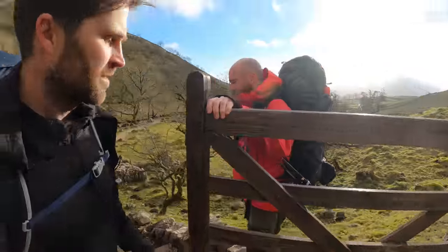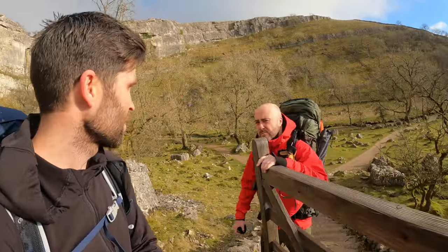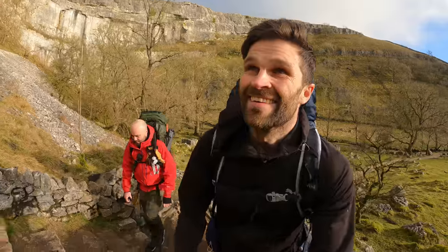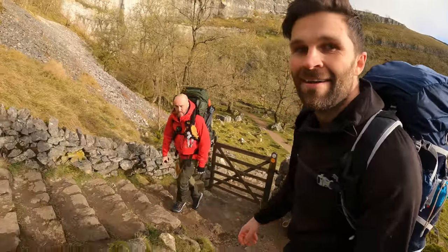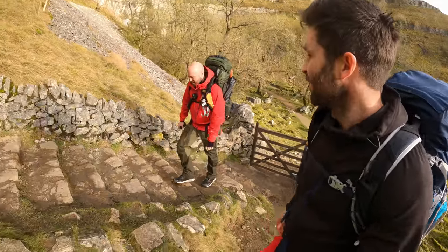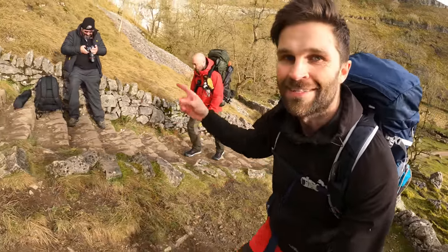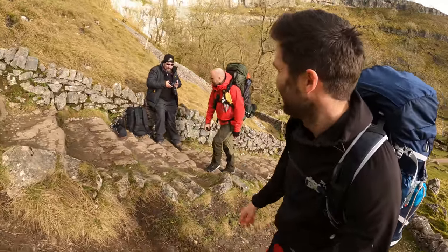Right mate, you ready for this? This is literally the Steps of Doom, Andy Wardle style. Pendle Hill on steroids — it doesn't last too long but it's a tough one. Look, he's laughing at us!